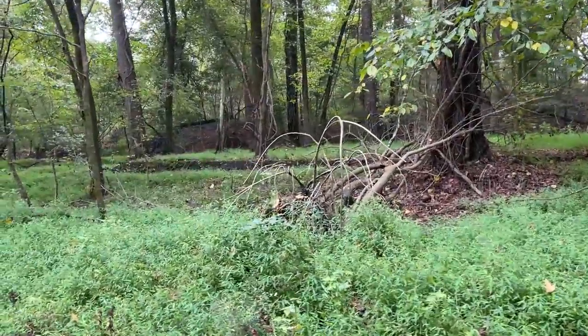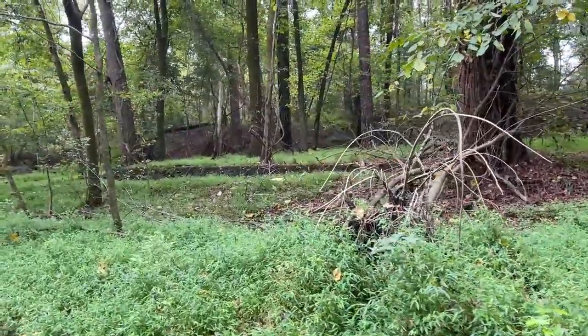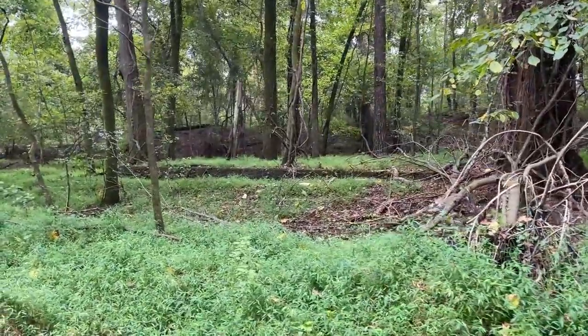Right now we're just kind of walking around in some really good habitat, hoping to see a rattlesnake or another kingsnake.